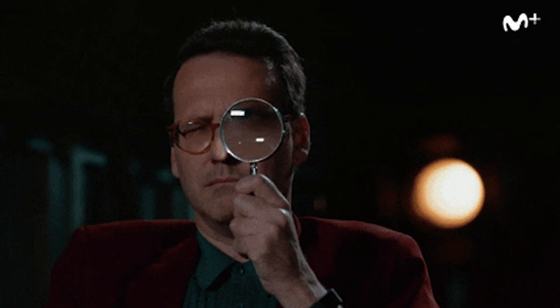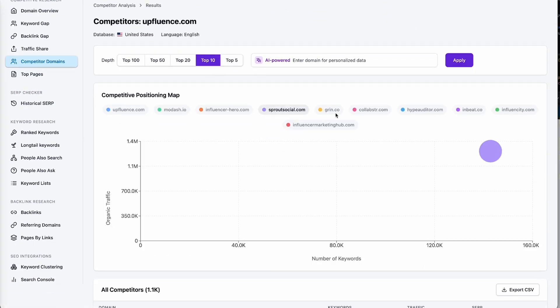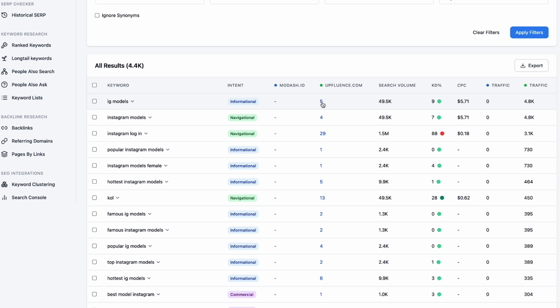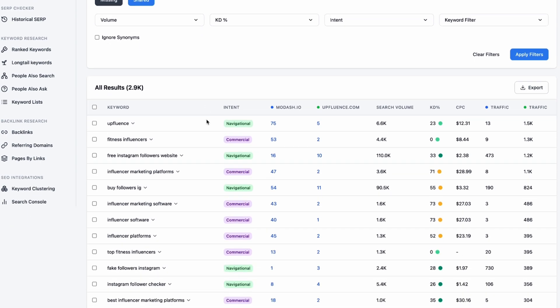Semdash lets you access more than 6 billion keywords, analyze competitors, and discover over 2 trillion backlink opportunities so you can outrank the competition without being an SEO expert. Just enter your website URL and Semdash will show you who your competitors are and how they get traffic, which pages and keywords are driving their success, and where they're getting backlinks to boost their rankings. So if your competitor is getting tons of traffic from a blog post about top 10 protein powders, you'll know exactly how to snag their traffic.